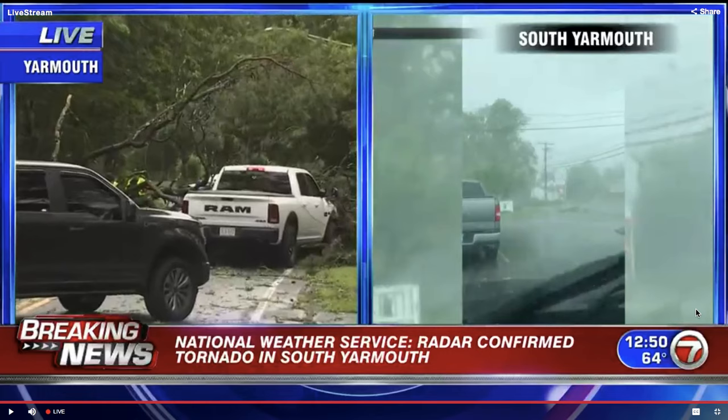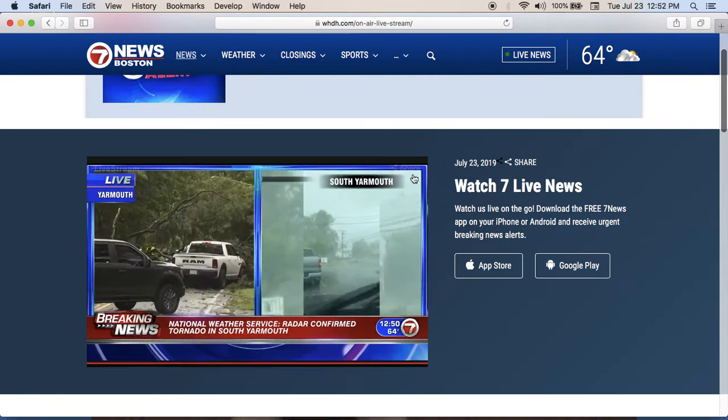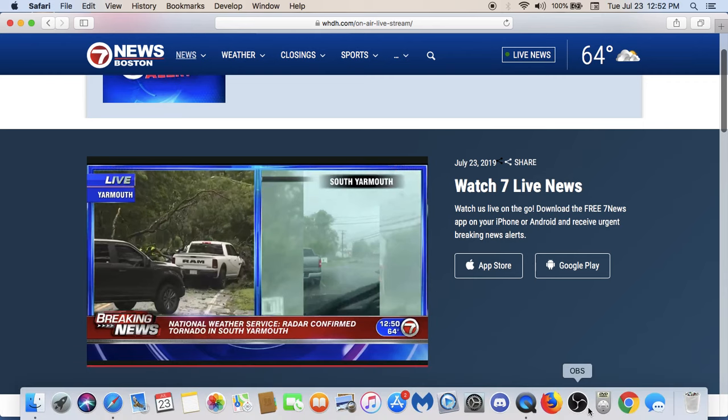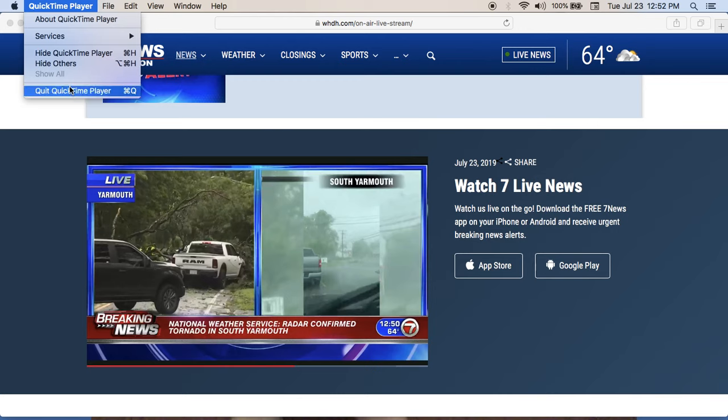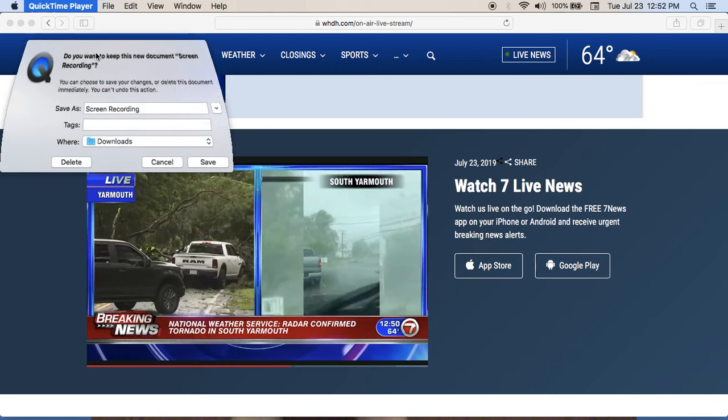They're not even going to show — they're going to show you the same clip for 15, 20 minutes. Fucking retarded crap, man. Oh my Lord.